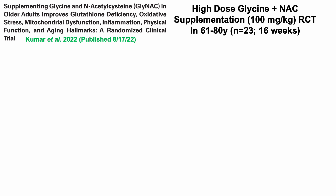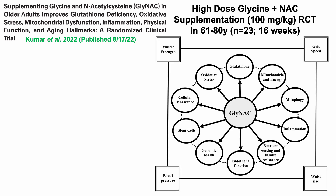Of those 23 people, 11 were older adults and 12 were younger subjects. Everybody got glycine plus N-acetylcysteine. I'll only present the data in older adults, because there were no major changes for the young adults. This study was also a bit shorter — 16 weeks compared with the earlier study's 24 weeks.